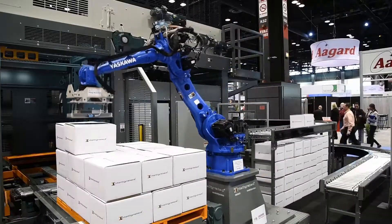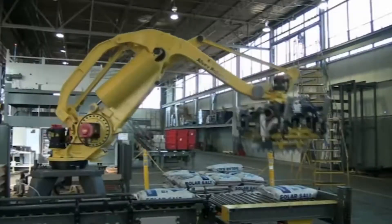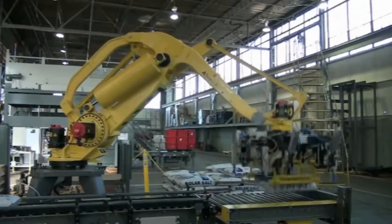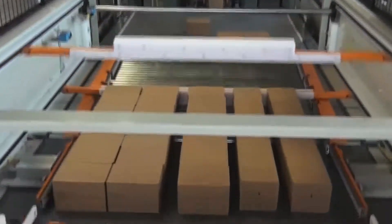Robotic palletizing systems tend to be a little slower, and are really focused on production lines that may not have a lot of volume but may have a fair amount of SKUs — that lends itself well to robotic palletizing. Conventional machines tend to be a little faster, so if you have high production, you lean more towards conventional palletizing.